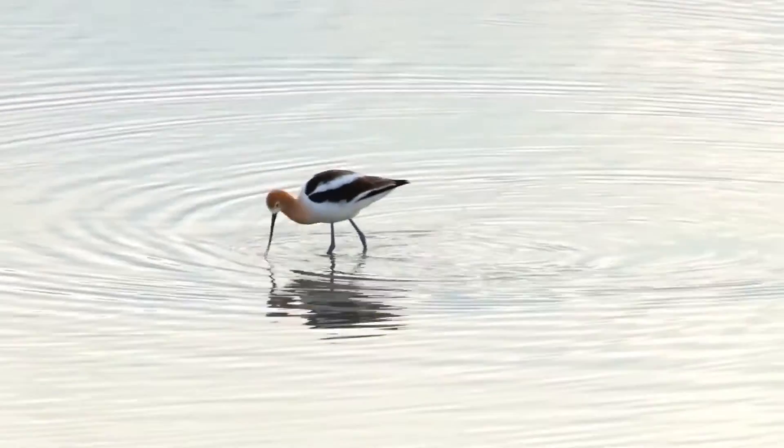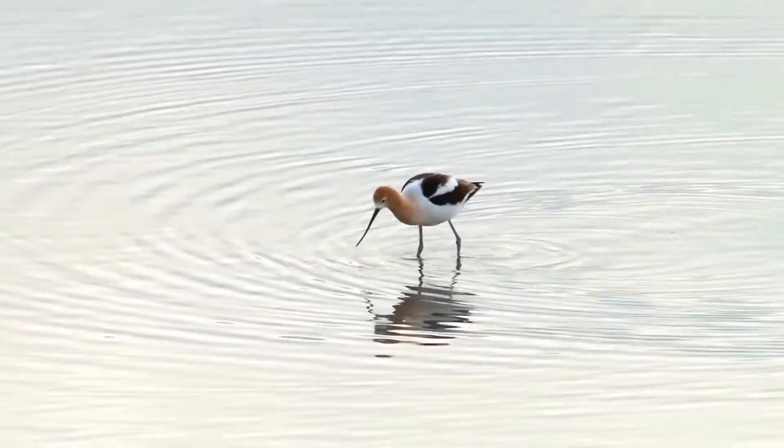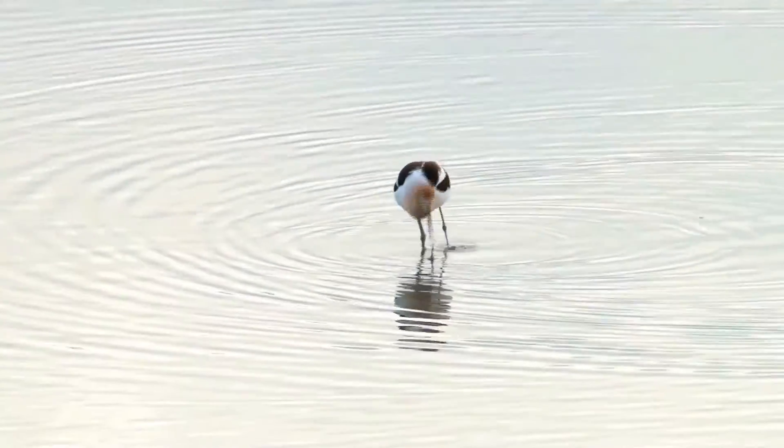Avocets use three distinct calls: common call, excited call, and broken-winged call. Now, let's listen to them.